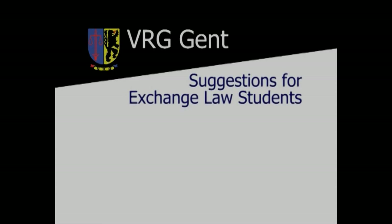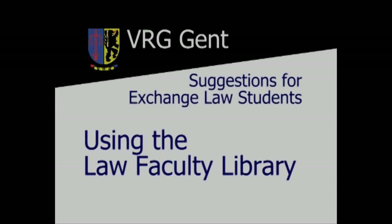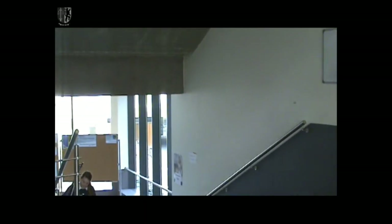Welcome to this tutorial for exchange law students in Gynt. This short video is made by the Exchange Department of the Flemish Law Society and is meant to summarize some of the rules governing the use of the Law Faculty Library.